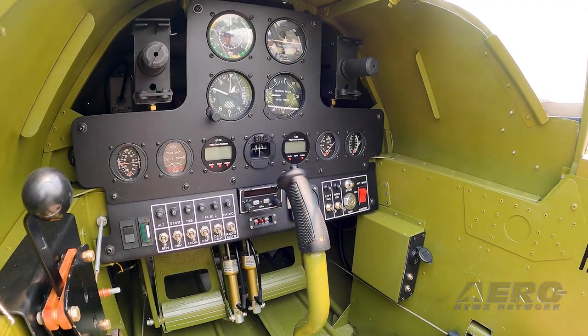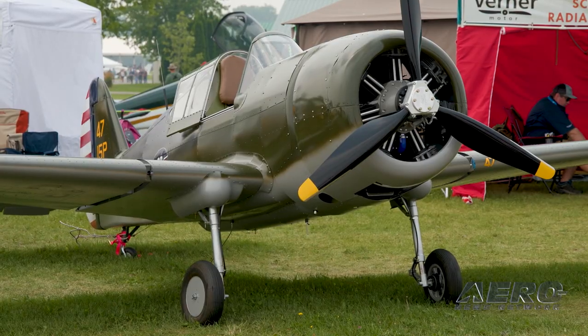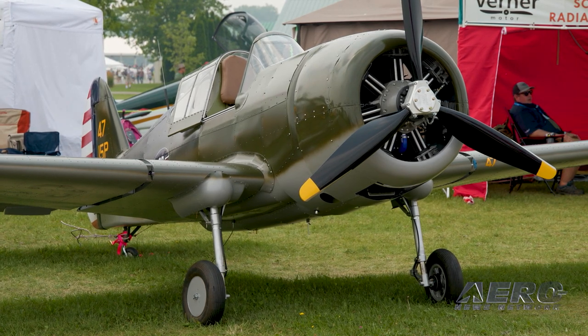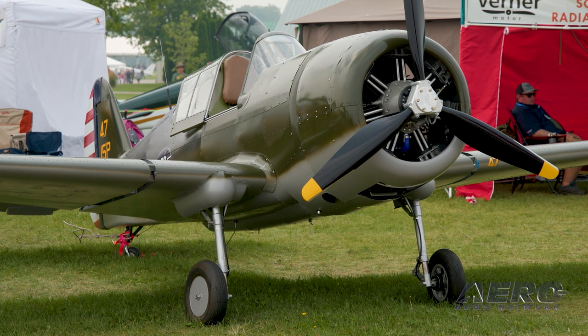What do you expect cost-wise? We're looking at completed airplanes around $65K, but the average build will probably be $75 to $80K with normal avionics, nothing crazy.